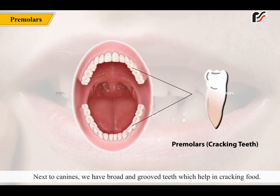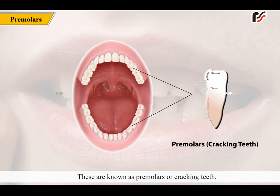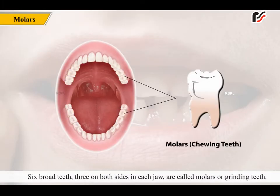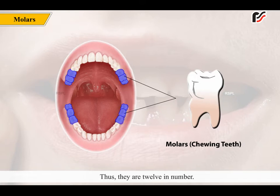Next to the canines, we have broad and grooved teeth which help in cracking food. These are known as premolars or cracking teeth. There are 2 premolars on both sides of each jaw, so there are 4 premolars in each jaw, and thus we have 8 premolars in our mouth. 6 broad teeth, 3 on both sides of each jaw, are called molars or grinding teeth, and thus they are 12 in number.